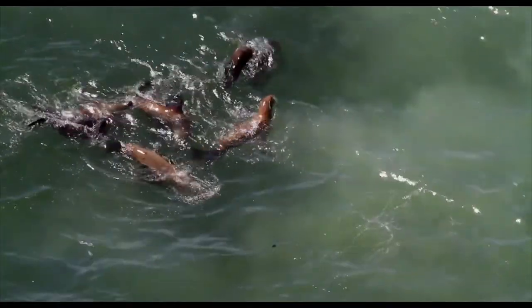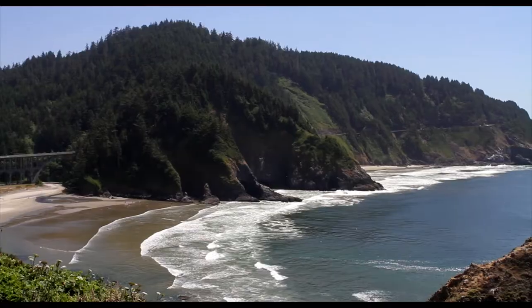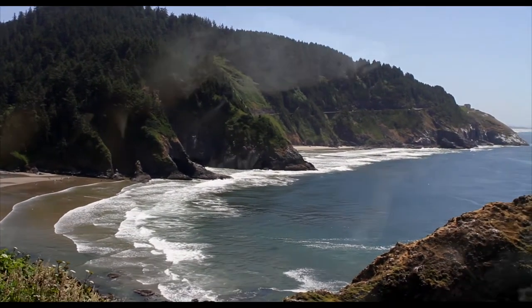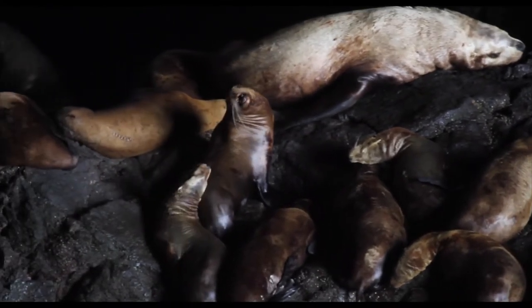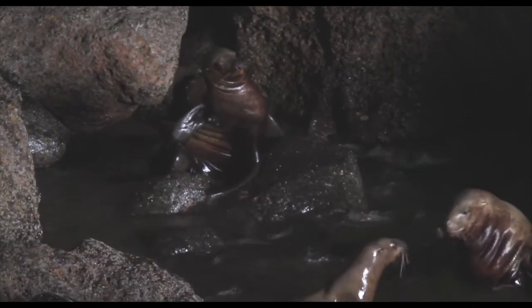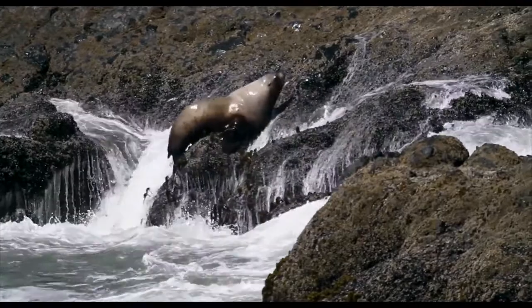Cape Perpetua Marine Reserve is located north of Yachats, all the way past Heceta Head, which is just north of Florence. In the south, we have the Sea Lion Caves. It's the largest sea cave in the Americas, and it's home to Steller sea lions.